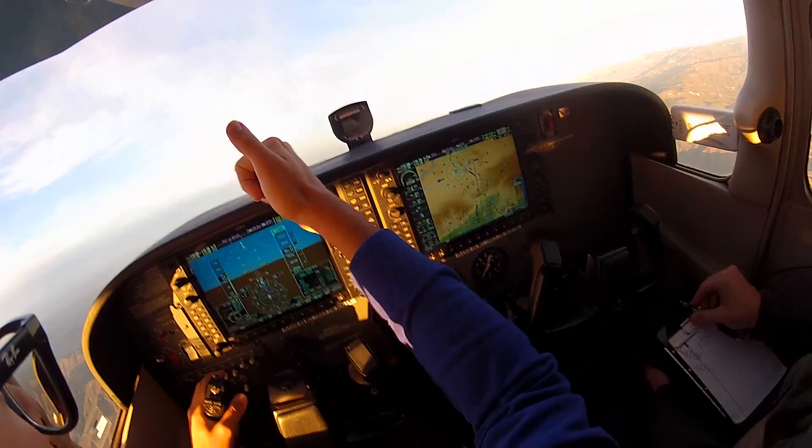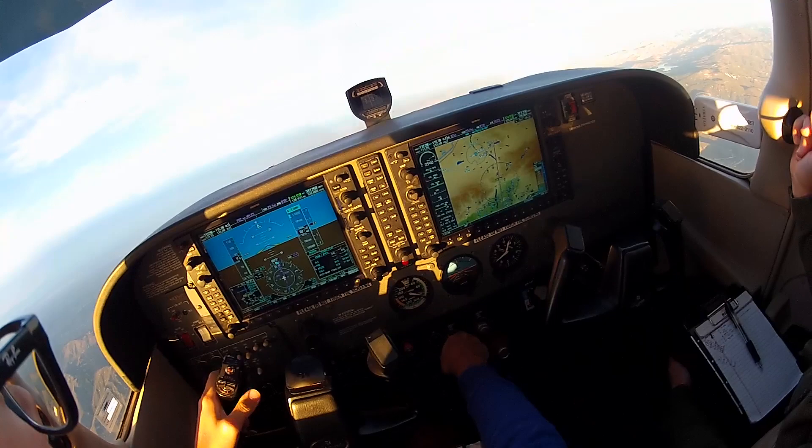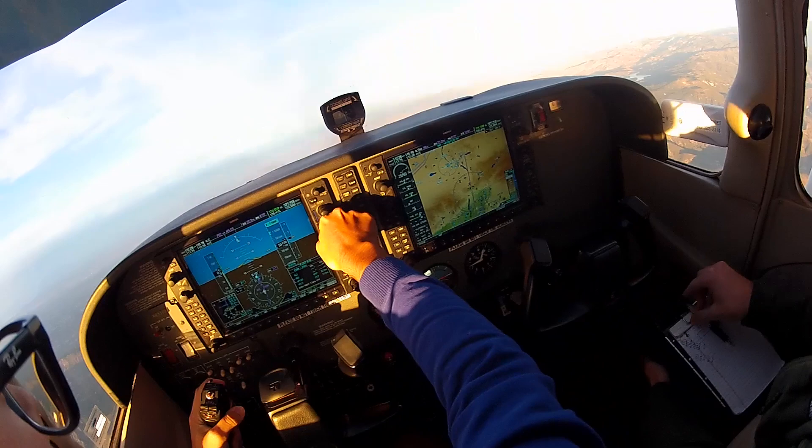Checking in with Joshua approach: Cessna 6338 Delta, climbing through 11,000. We have information Kilo and we'd like to request the RNAV 17 Victorville. Joshua approach: 6338 Delta, roger. Victorville altimeter 30.20, how will the approach terminate? Response: taxi back, then departing to John Wayne again IFR. Altimeter 30.20, we'll be taxiing back.